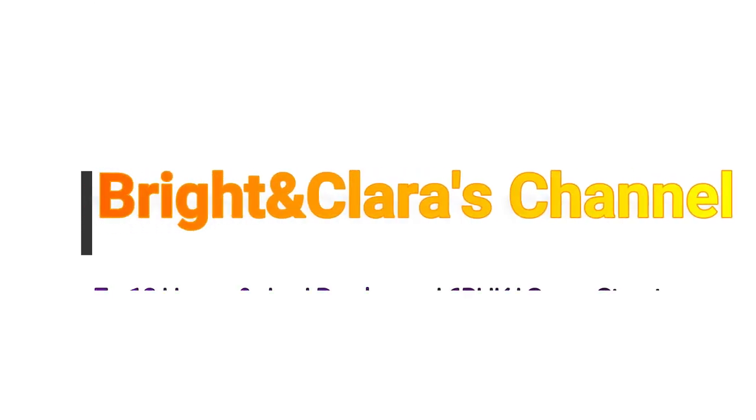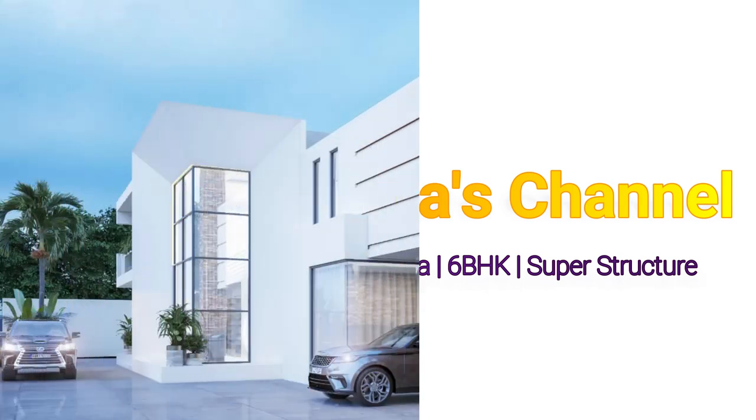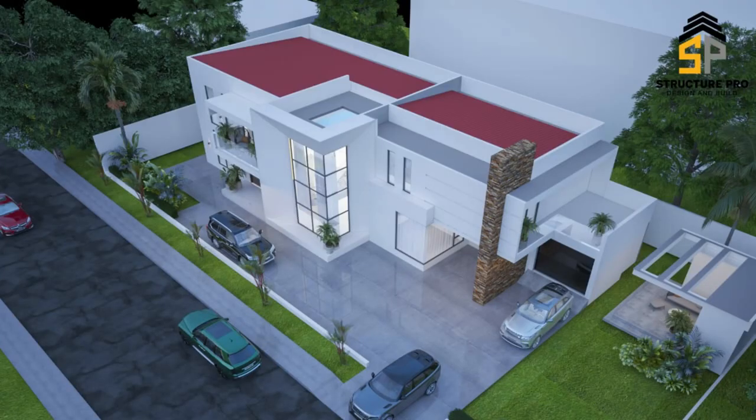Hello lovely people, welcome once again to the Bright and Clarice channel. Thank you all for clicking. This is episode 12 on a six-bedroom house that we're putting up for Mr. Isaac and Madam Joy. This happens to be the final episode on this beautiful six-bedroom house.